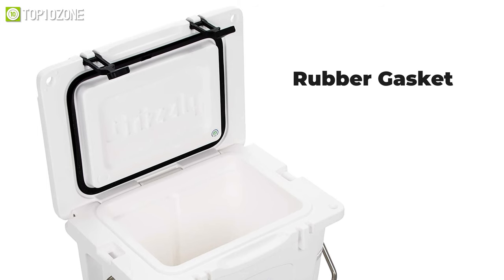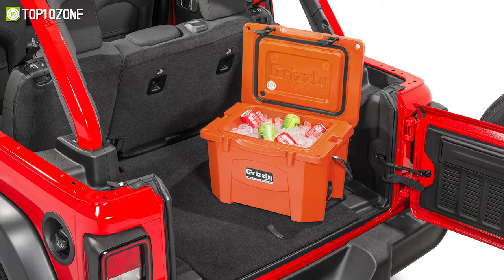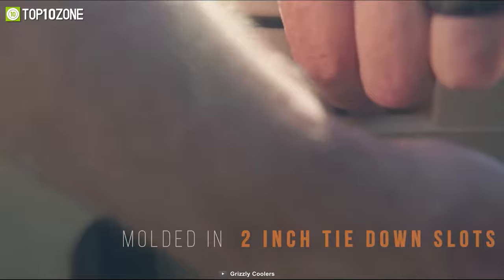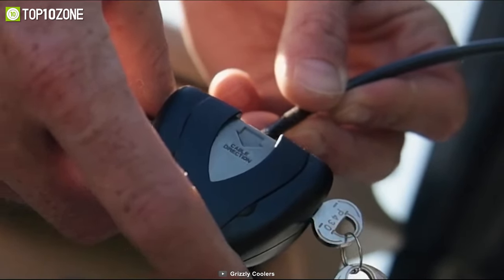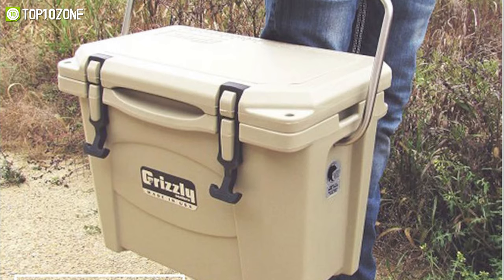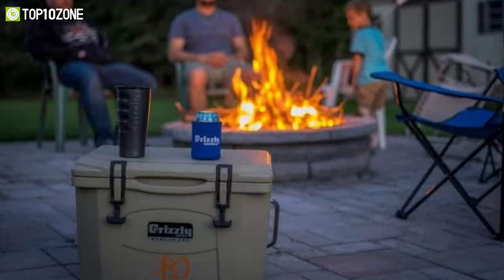The lid seals with a rubber gasket which effectively keeps cold air trapped, thus extending the longevity of your ice. You'll be able to make sharp turns and ride up bumps knowing this cooler will stay right where you want it, with secure tie-down slots. So if you are in search of a rugged, bear-resistant cold storage solution, the Grizzly 20 Cooler will be a great option.